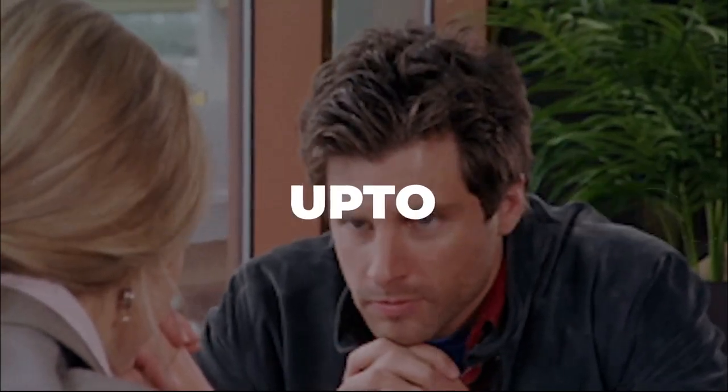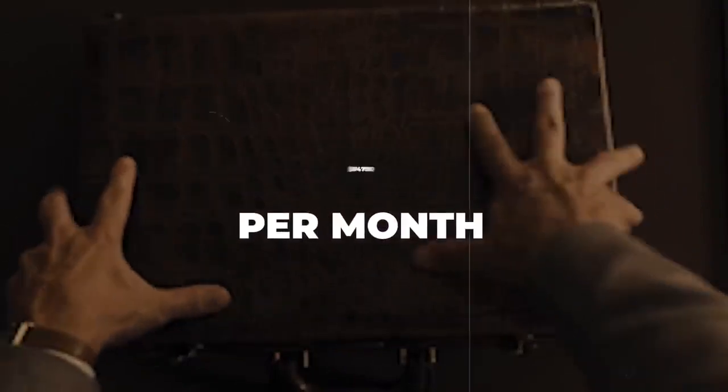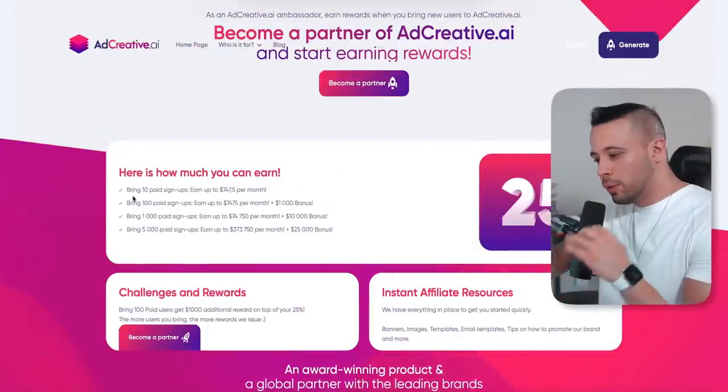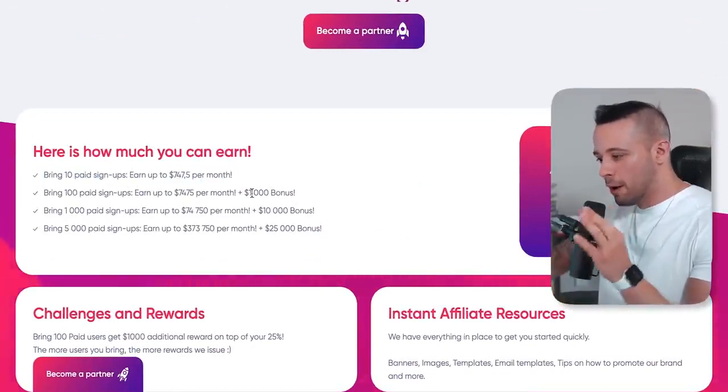In this video, you're going to learn how you can make up to $74,750 per month on autopilot. As you can see here on this website, when you bring 10 paid signups, you earn up to $747.50 per month.